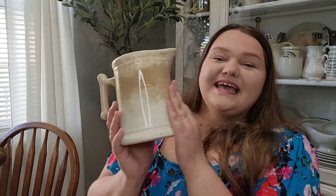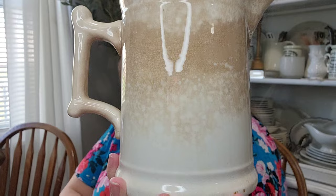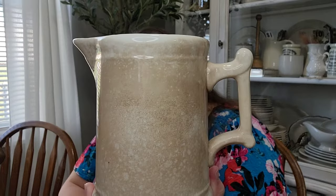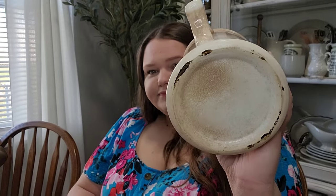At another yard sale today — y'all, I have wanted a milk pitcher forever. I have never seen one in person; I've not even seen these at an antique store marked up really high. This is the first for me. And the fact that it was at a yard sale, and the fact that it was stained — it had to come home with me. This was only $5. I'm sorry guys, but this is going nowhere — this is staying with me.